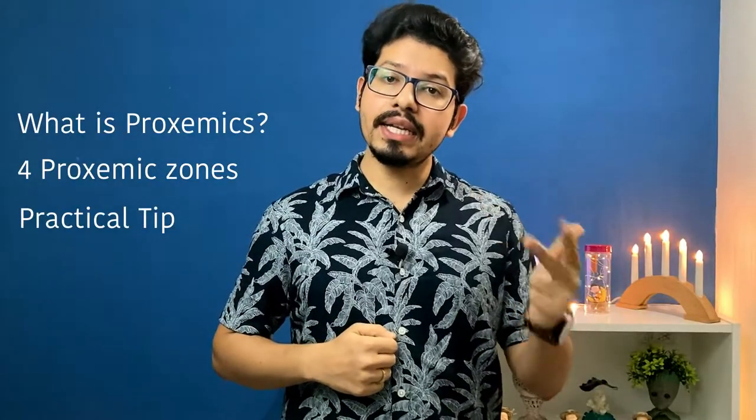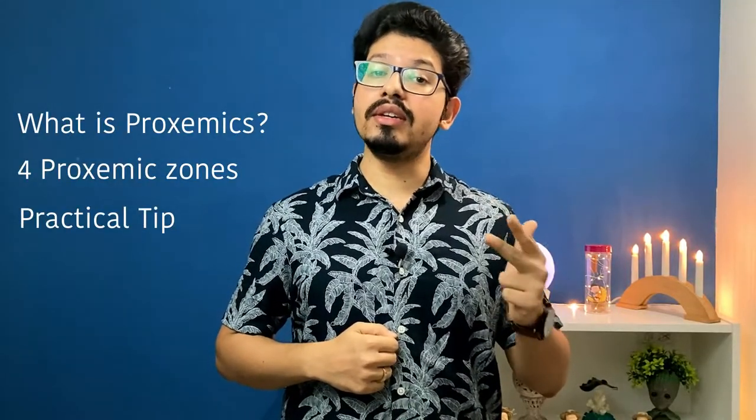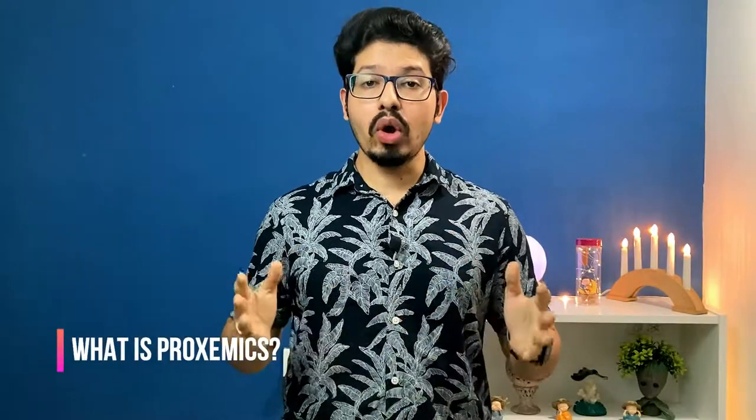Proxemics is the amount of space people prefer to occupy or maintain when engaging in a conversation. It is one of the dimensions of nonverbal communication.